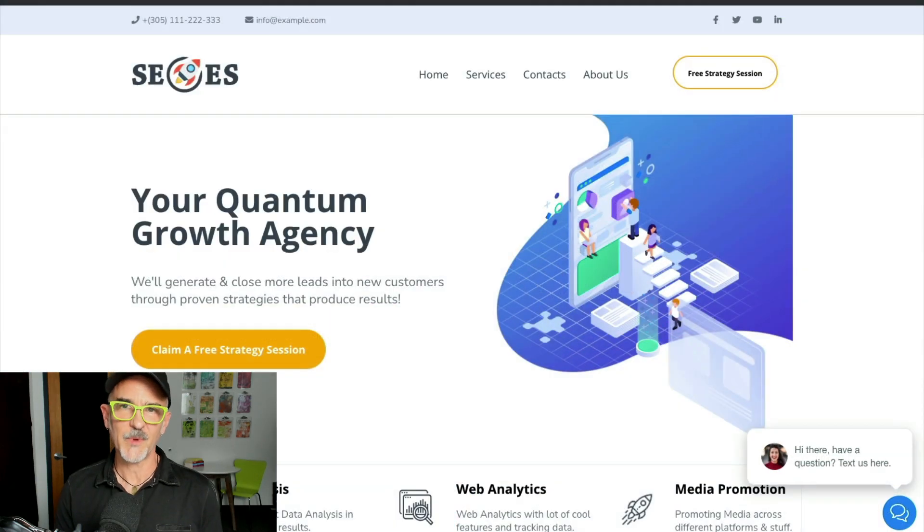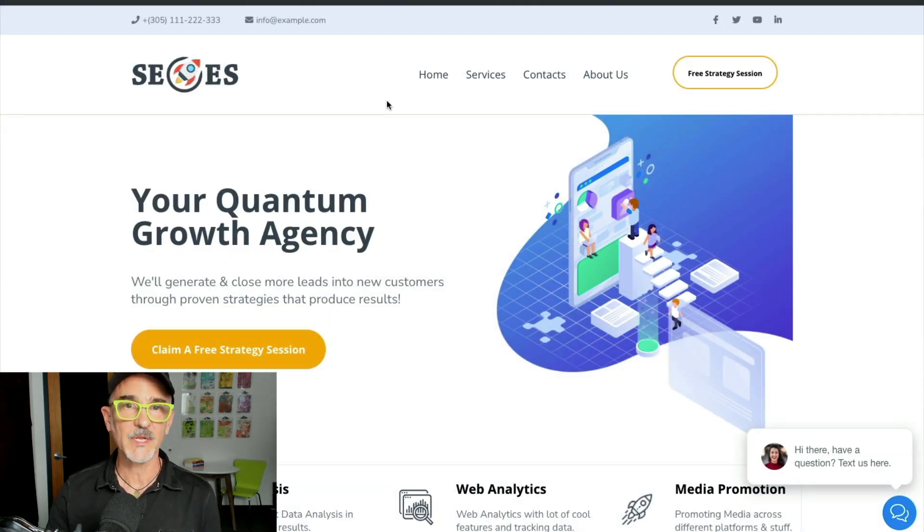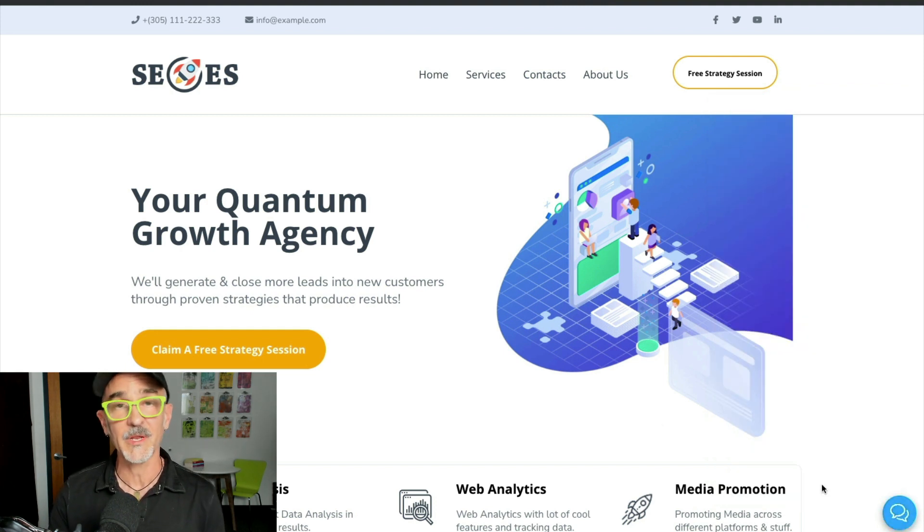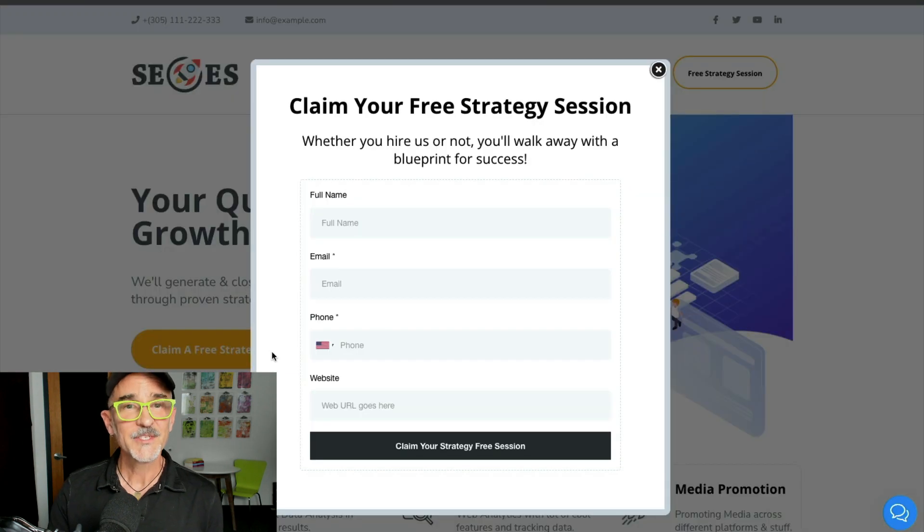Today we're going to check out a demo of how agencies typically start using GoHighLevel to generate sales for themselves before implementing it for clients. Let's assume this is your agency's website — this whole thing was built in GoHighLevel's drag-and-drop builder, including this web chat widget, which is a gateway into a two-way SMS conversation within GoHighLevel. So now my agency has text message capability, which is very cool.